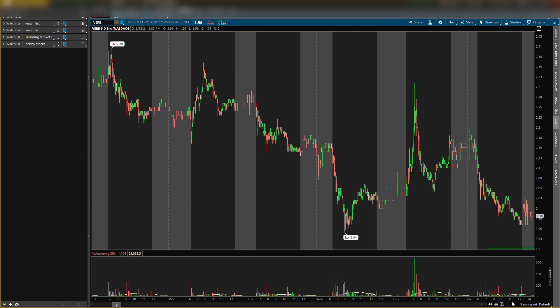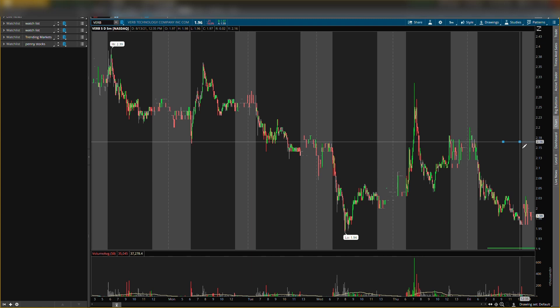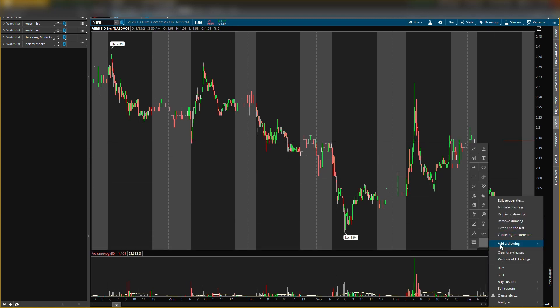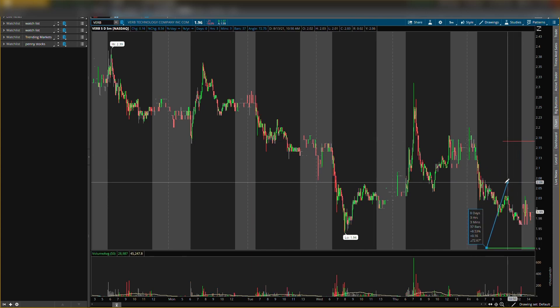Looking for an entry around $1.90, with an exit target of at least 10%, which is around $2.10. I also see resistance around $2.17, so from entry to exit that would be a profit of about 13%. That's the potential scalp I'm looking for in VERB Technologies, ticker symbol V-E-R-B. Smash that like button and subscribe. Always remember this is for educational purposes only — do not trade anything you see or hear in this video.